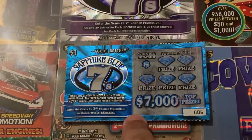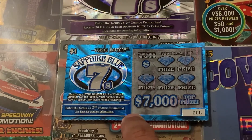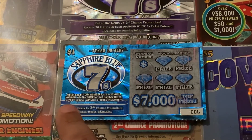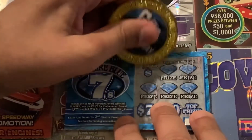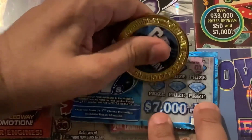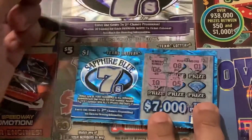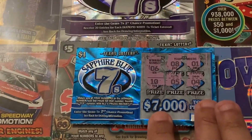What we're going to do on here is match your number to the winning numbers. Win the prize shown, or reveal a double seven symbol to win all five prizes instantly. Let's see what our number is. Six, eight, one, five, and four. No win on that one.